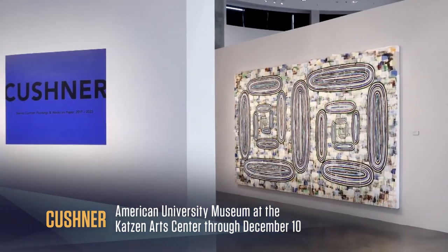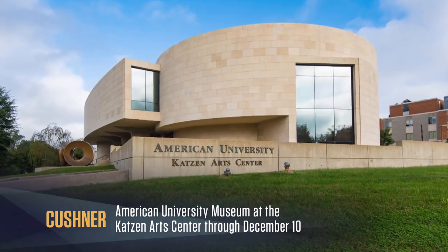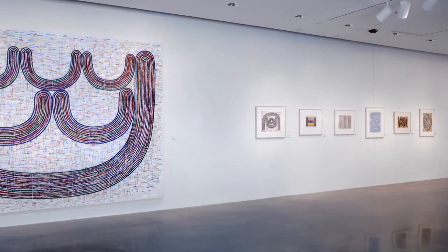Kushner is on view with two other excellent exhibits at the always worthwhile Katzen Arts Center, Wednesday through Sunday until December 10th. I'm Peter Winant, and to catch more of my Around Town Best Bets, be sure to subscribe.